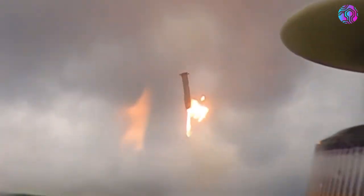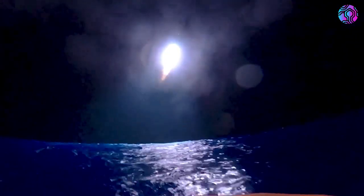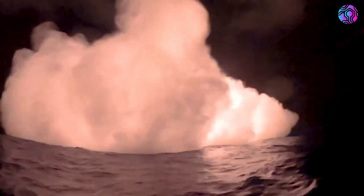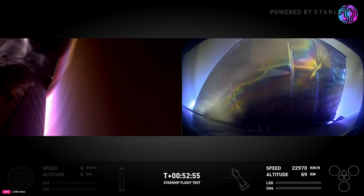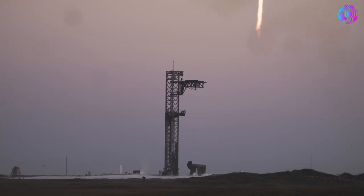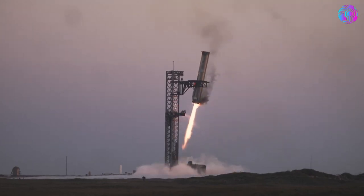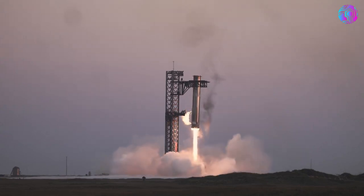Everything considered, one thing we can likely confirm based on the buoy angle is that Starship landed right where SpaceX was aiming. On Flight 4, a very similar sequence took place where days later, SpaceX released a new camera angle from a buoy showing the landing burn and splashdown of the booster. In that instance, the company confirmed it had landed exactly where they intended, with a very small margin. It's possible something similar was done with the upper stage.